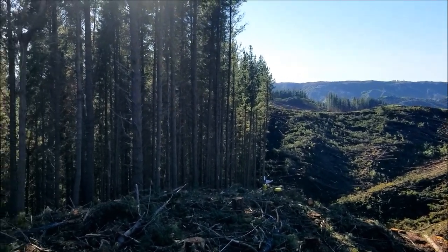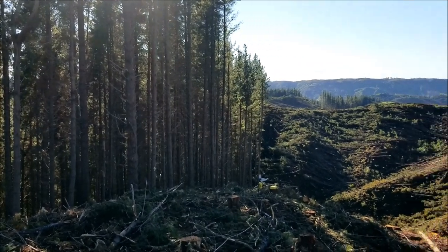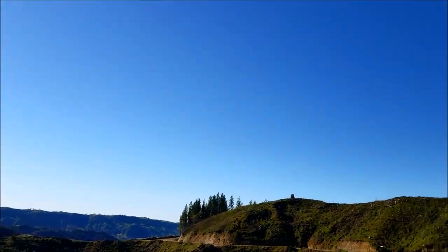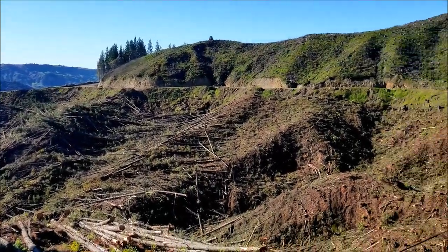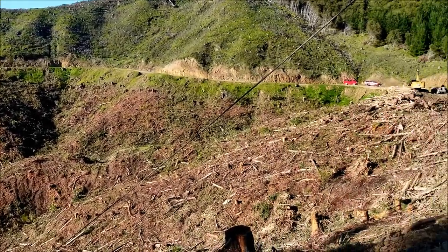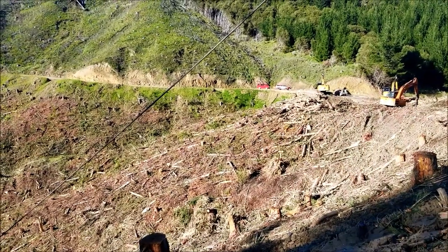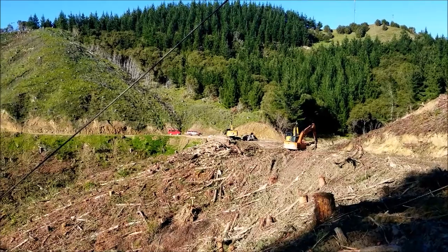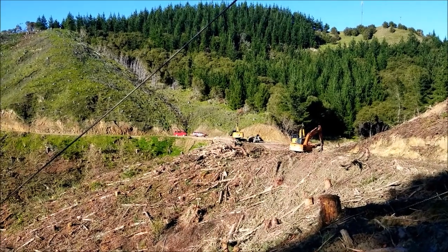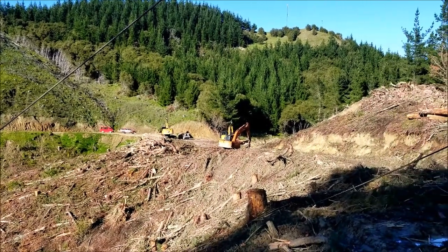Never mind, not our problem. Beautiful blue sky spring day. Even the processor down there is down — that's getting fixed too. Oh well, that happens. It's just got a leak in the head.